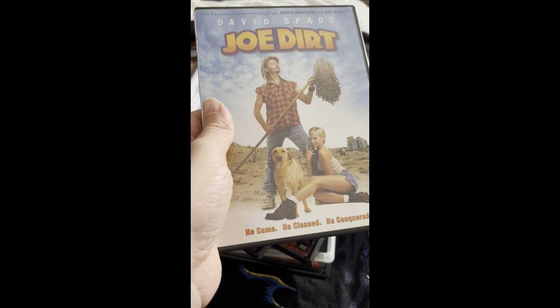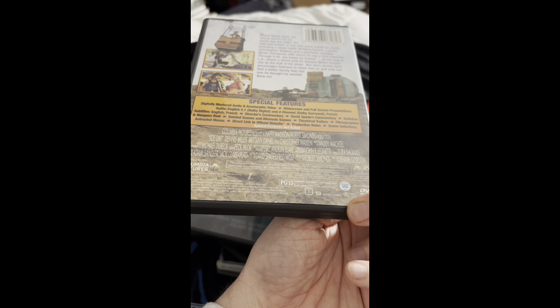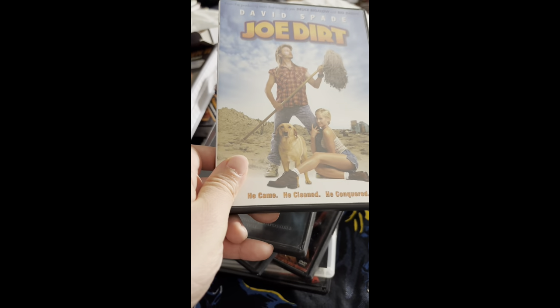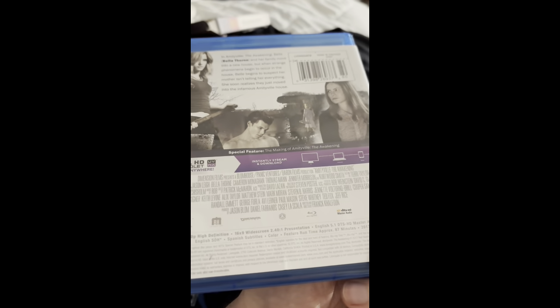Next up I got Joe Dirt — I always love this movie. It's one of my favorites. I know it's David Spade, but it's kind of like an Adam Sandler style comedy. I like this one a lot better than a lot of those PG-13 style comedies that were coming out at the time.